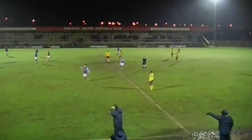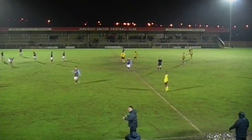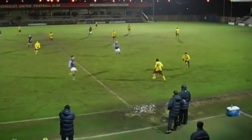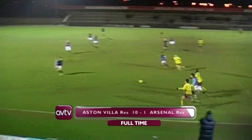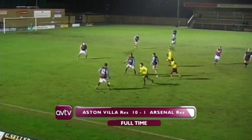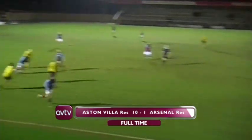I'm going to have to repeat that just so you believe me — Aston Villa ten, Arsenal one. What a night for the reserves, what a night for Kevin MacDonald. Gerard Houllier, the manager watching on, must be mightily impressed with this. It has been an absolute destruction of a very good young team — ten goals against ten men.